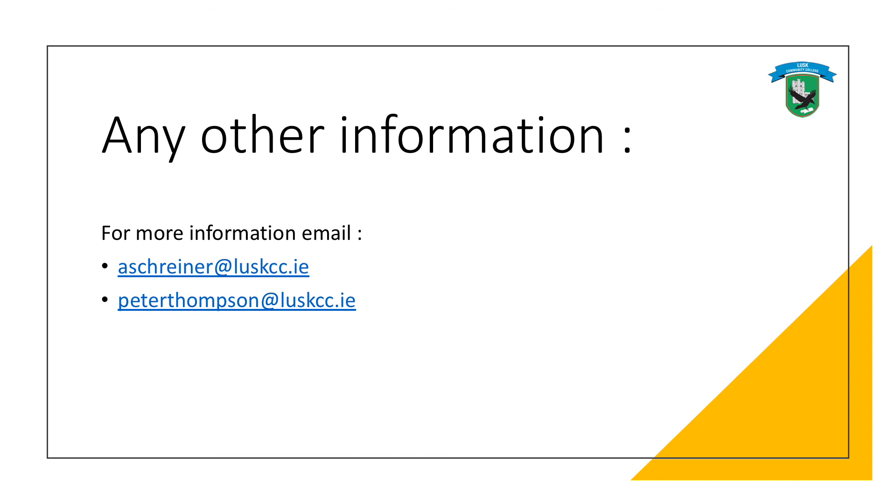If there are any questions or if you need any further information, please don't hesitate to contact myself or Miss Schreiner or one of the other biology teachers in school. Thanks for listening.